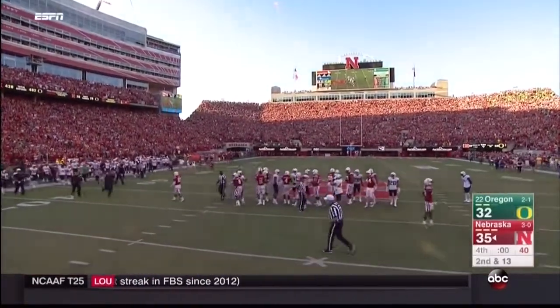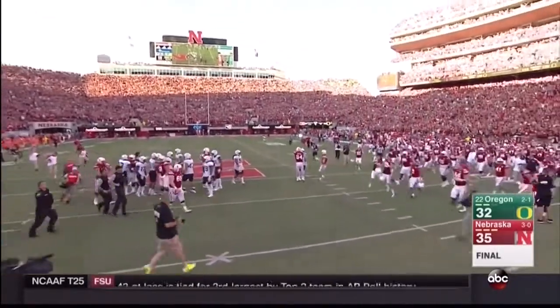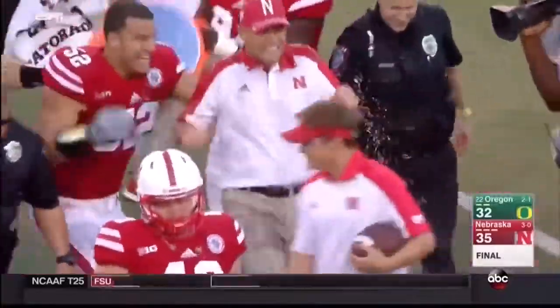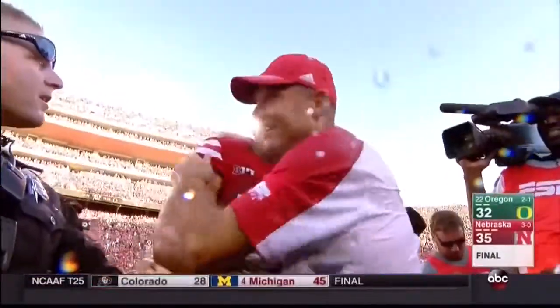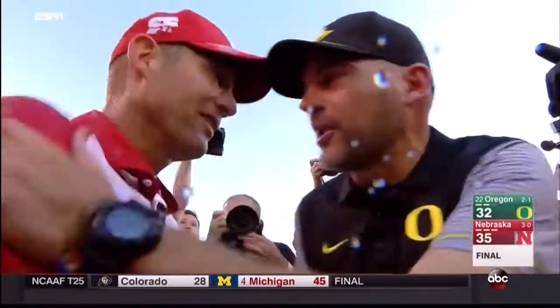What a game — it is official. A field goal win for Nebraska over Oregon. And the hug for Mike Riley as he gets a sweet win against his old nemesis.